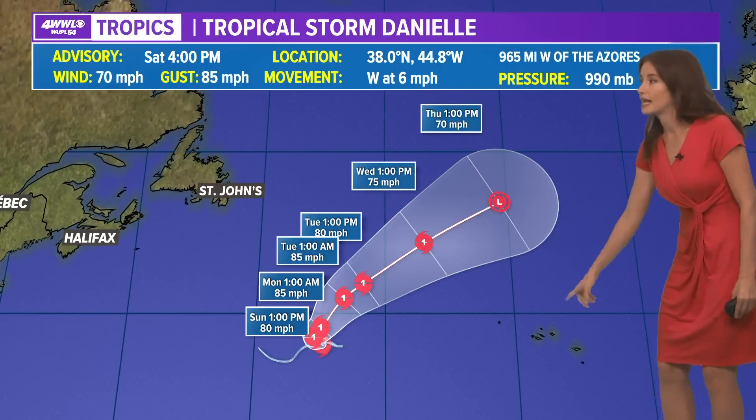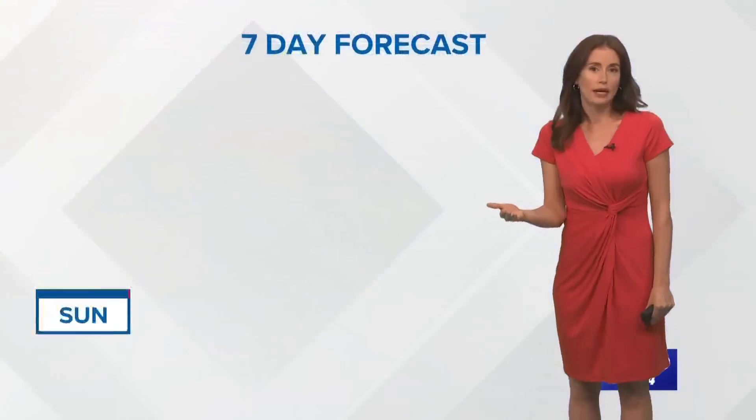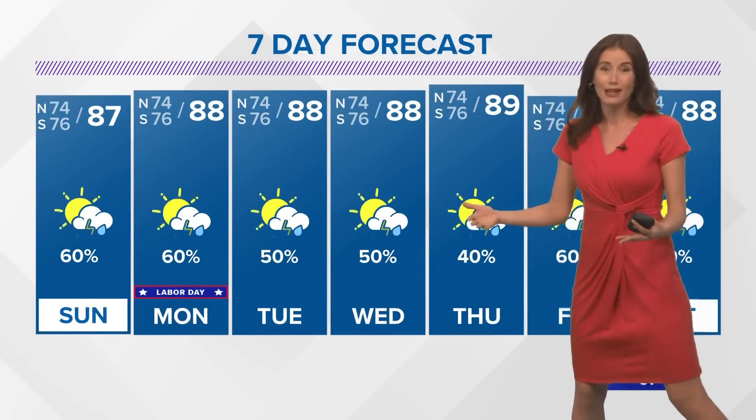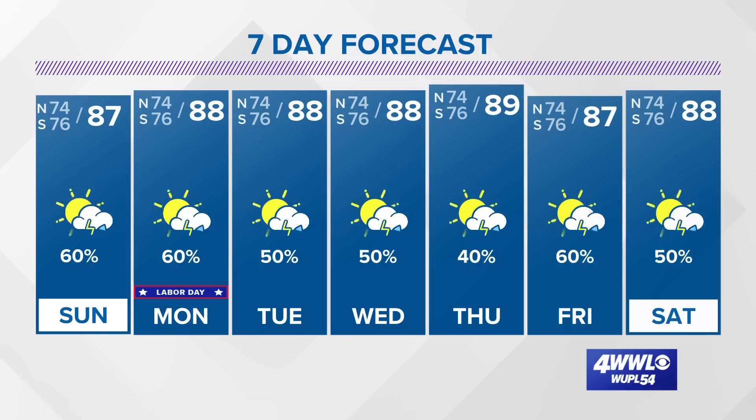This one is heading out over open waters north of the Azores and is not expected at this point to encounter land. So two storms, with no other spots looking to develop over the next few days. We will be doing okay with the tropics at this point, even though there are those two named storms out there.